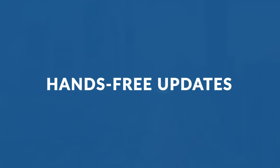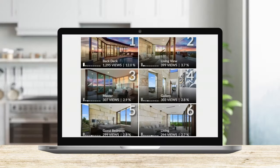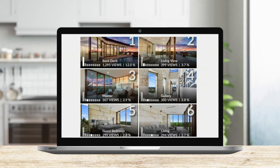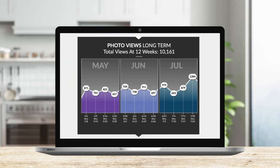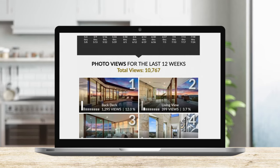Number 9: Hands-Free Updates. The Powerhouse Package sends a digital seller's report every week on your behalf. This report shows each client you're working hard for them and saves you about 5 hours per listing.